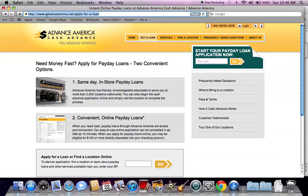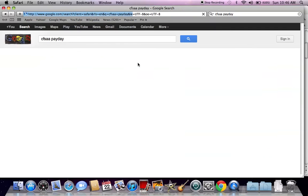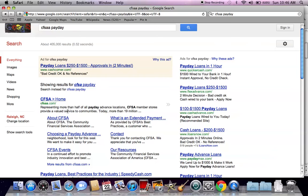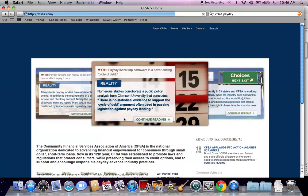Before going through any of the payday loan process, I would go to the CFSAA website. If you search CFSAA payday, you'll see the first result is CFSAA.com. You can click there, and this is a website that basically tells you everything you need to know about payday loans.